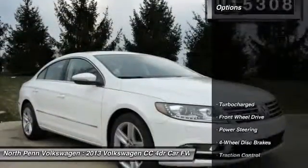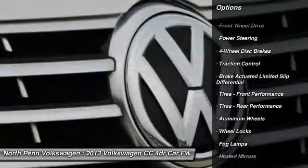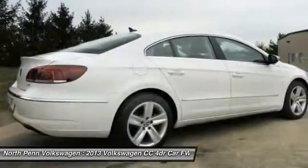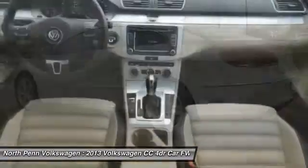Here are some of this vehicle's great options: anti-lock braking system, stability control, traction control, power passenger seat, steering wheel audio controls, keyless entry, leather wrapped steering wheel, Bluetooth, driver airbag, and power steering.